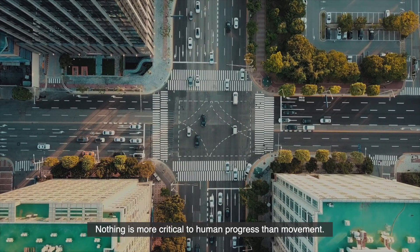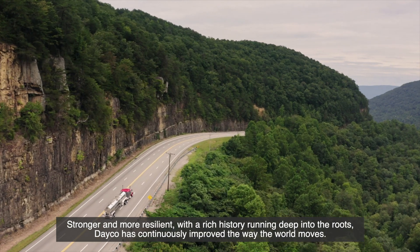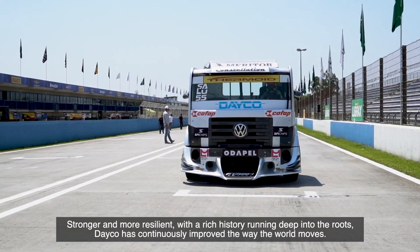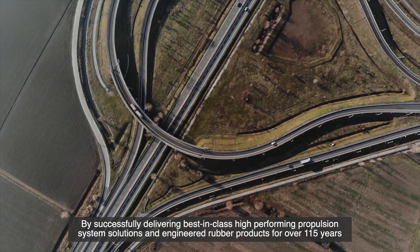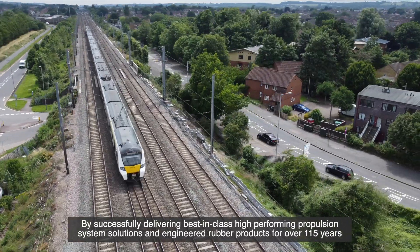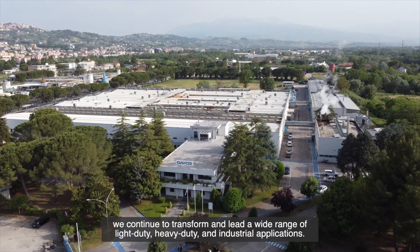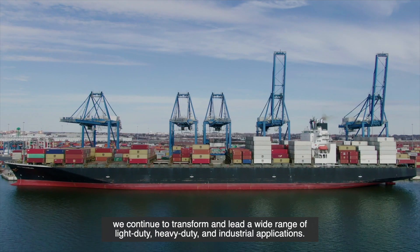Nothing is more critical to human progress than movement. Stronger and more resilient, with a rich history running deep into the roots, Deco has continuously improved the way the world moves. By successfully delivering best-in-class, high-performing propulsion system solutions and engineered rubber products for over 115 years, we continue to transform and lead a wide range of light-duty, heavy-duty and industrial applications.